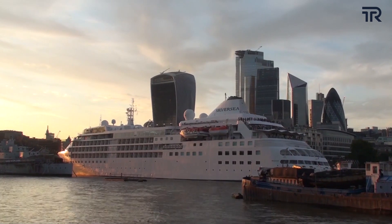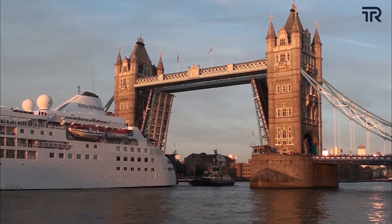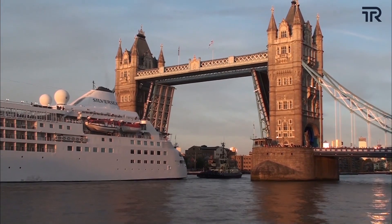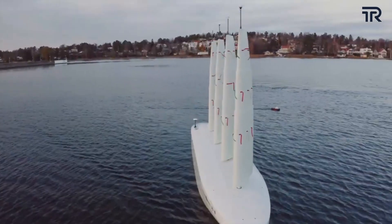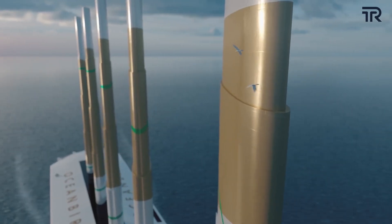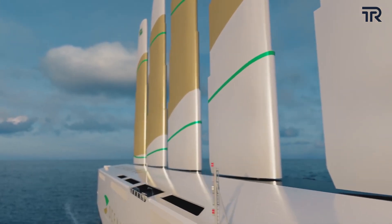Now, what about the height? Isn't that too high to cross bridges and low-height underpasses? Well, thanks to the telescopic construction of the wing sails, they can be lowered, resulting in a height reduction from 100 to just 50 meters. Also, the lowering of the wind sails will help in avoiding any infrastructure damage due to strong winds.